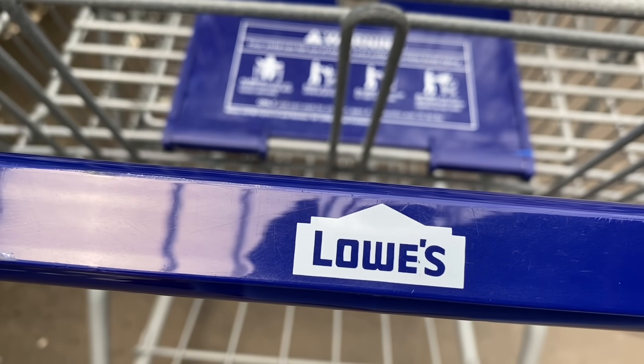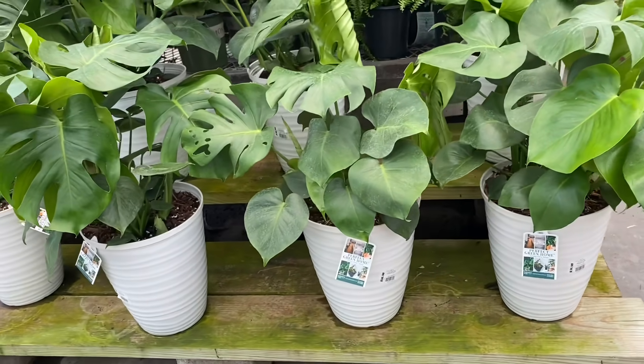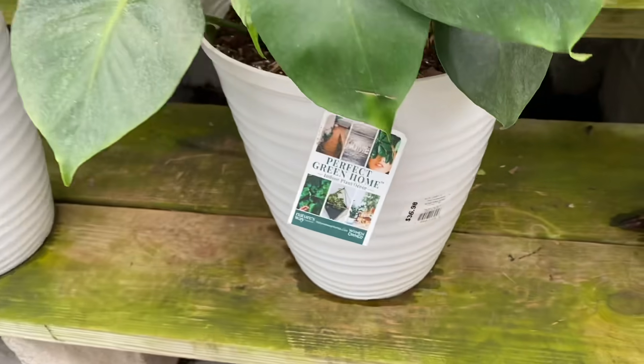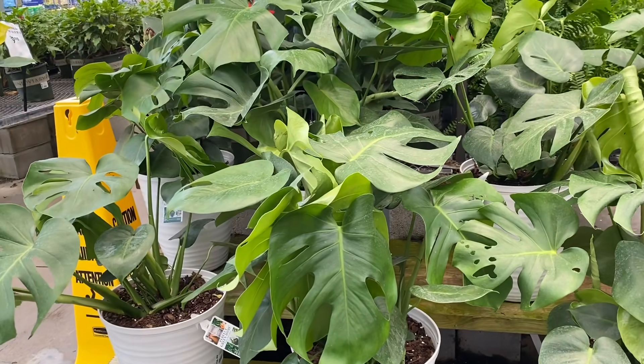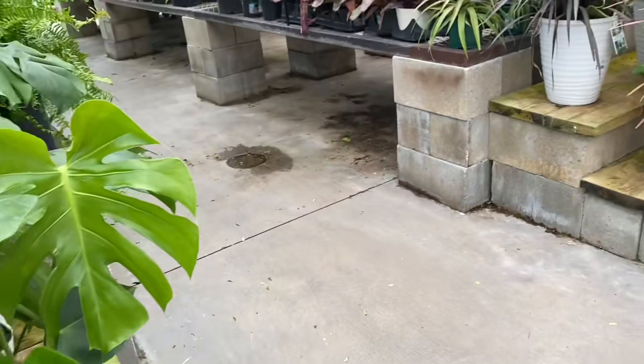Here we are at the first Lowe's we're going to visit today in Brandon, Florida. Let's see what we can find. The first thing I notice are these nice looking Monstera Deliciosas. For $37, I would have to pass. You can find Monsteras this size at Lowe's, Home Depot, or Walmart for half the price.